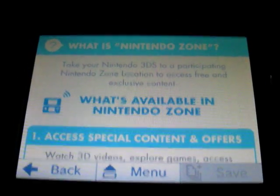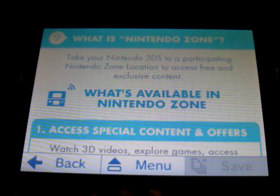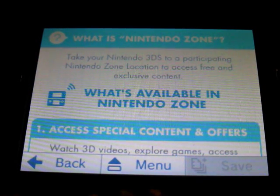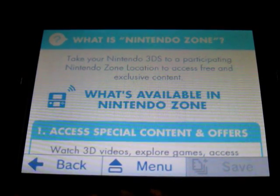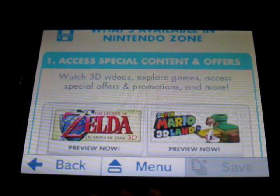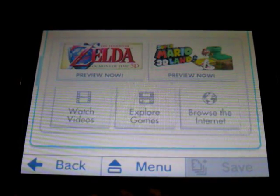What is Nintendo Zone? It's going to say: take your Nintendo 3DS to a participating Nintendo Zone location to access free and exclusive content. What's available in Nintendo Zone? Access special content and offers, watch 3D videos, explore games, access special offers and promotions and more. And then it gives you an example, like you can download the demo of Zelda Ocarina of Time and Super Mario 3D Land.